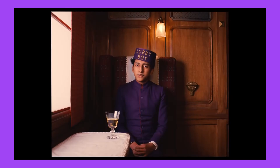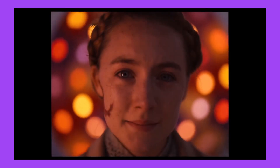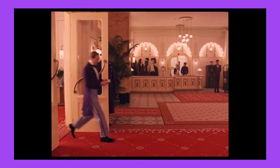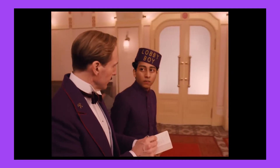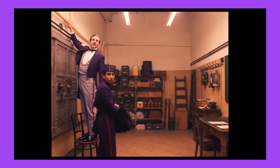Every shot is perfectly placed and makes every still look like a work of art. The use of color in the costume design is absolutely perfect — everything to do with color in this film is incredible — and it also has Wes Anderson's signature cinematography, which is always amazing.